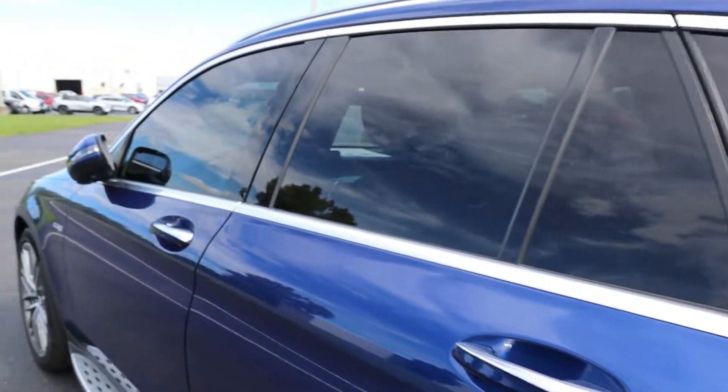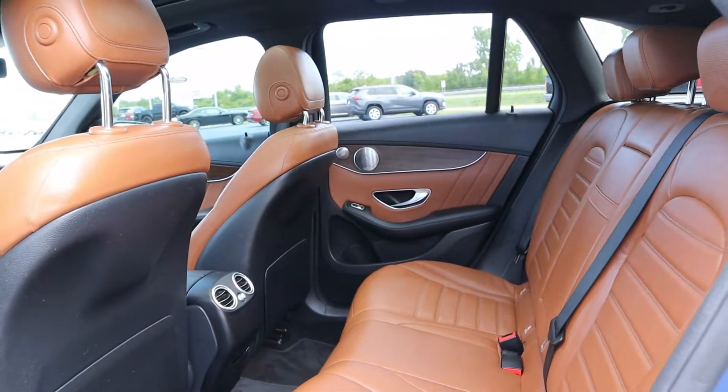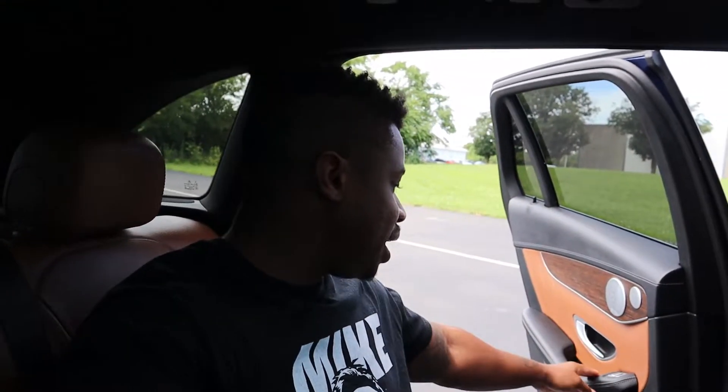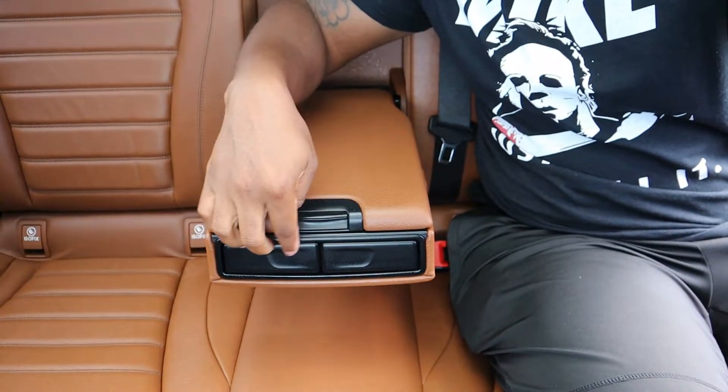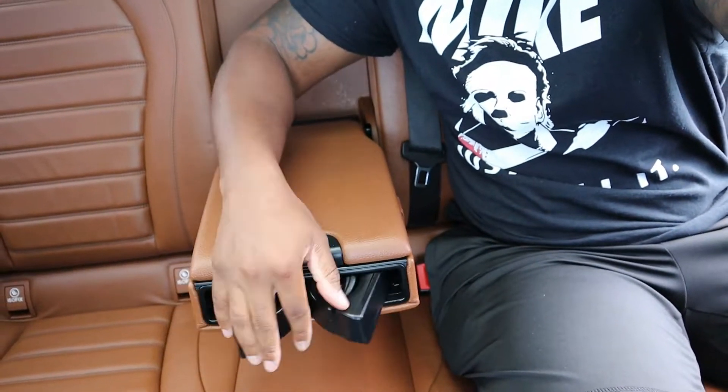All four doors have keyless entry — just put your hand near the handle to unlock. Back here the leather is very plush. I'm five-nine and I'm sitting comfortably with plenty of headroom. There's a moonroof for rear passengers, climate vents, and access to the great sound system we'll cover up front. Pull down the center armrest and you've got hidden cup holders.